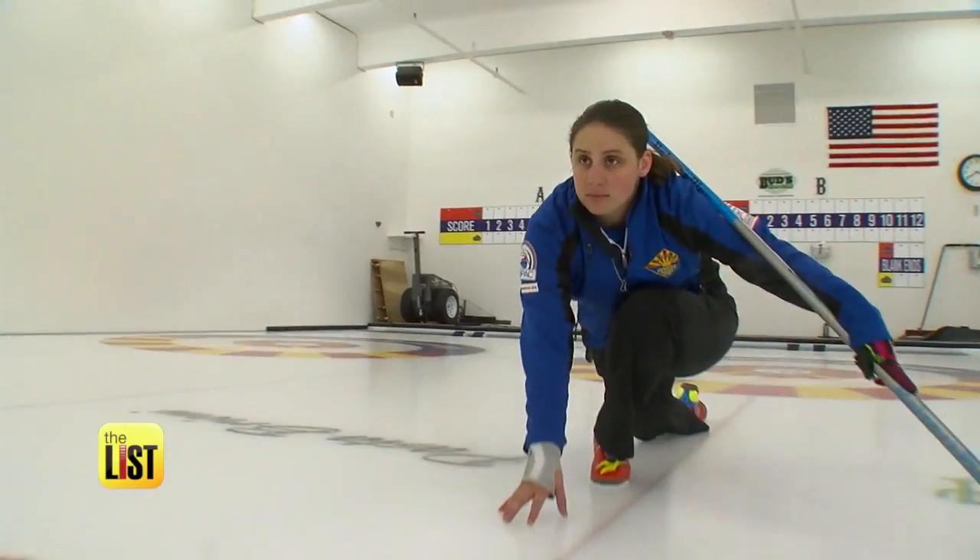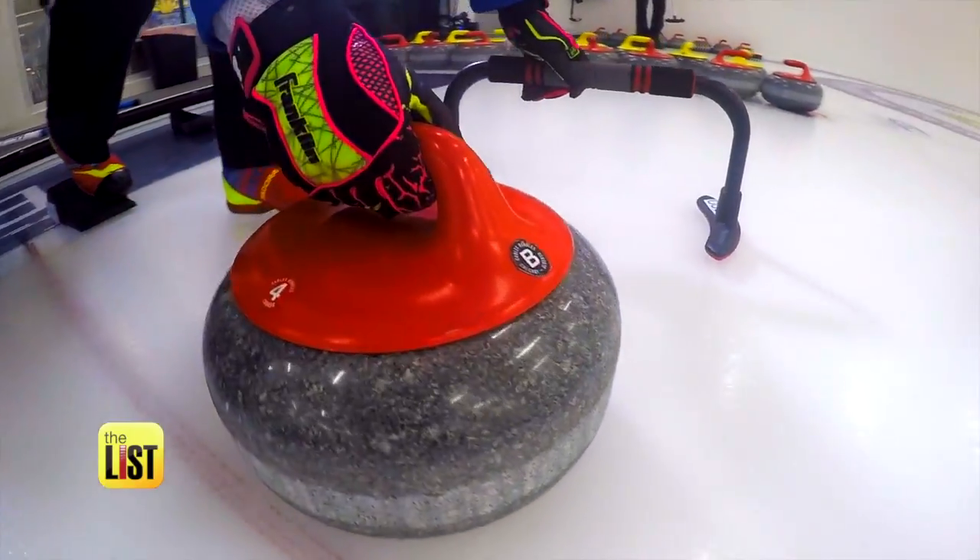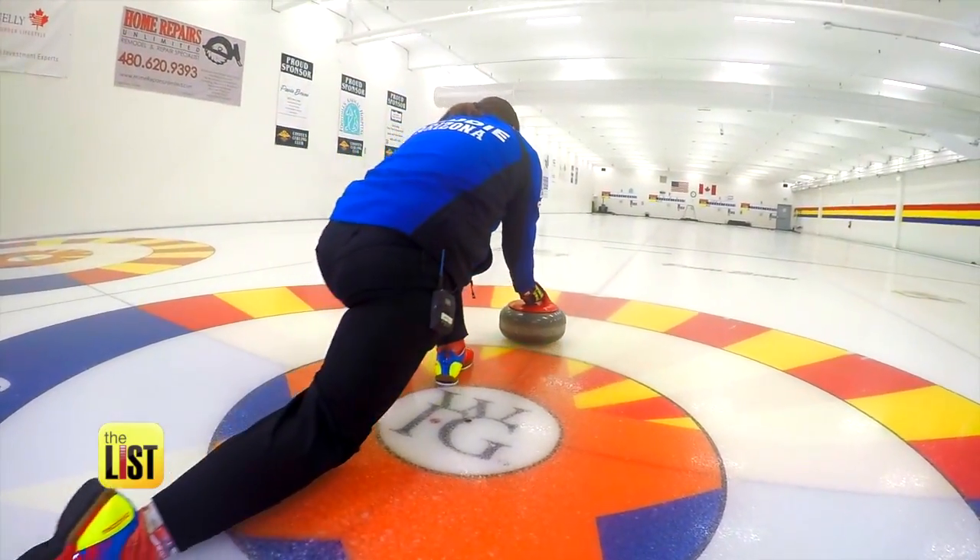Kimberly Gaddy, membership chairperson for the Coyotes Curling Club, shows us the three things you need to know to get in on the curling bandwagon.